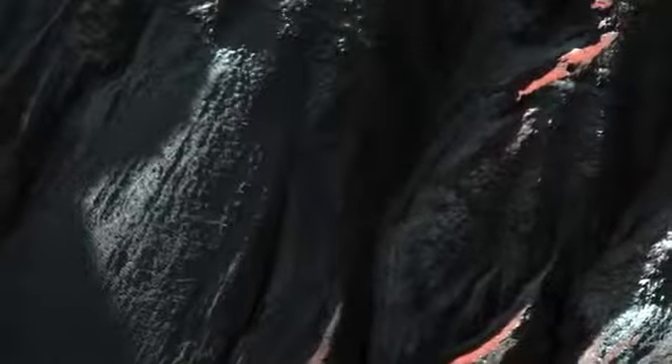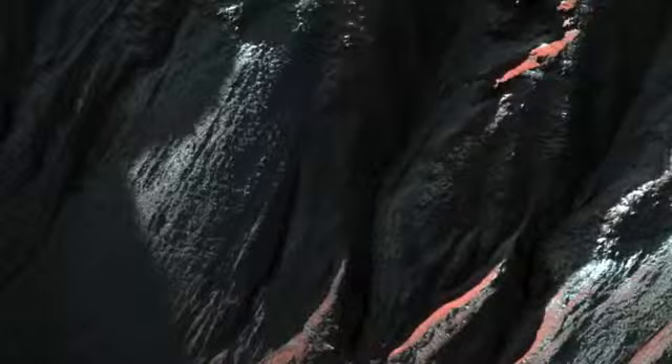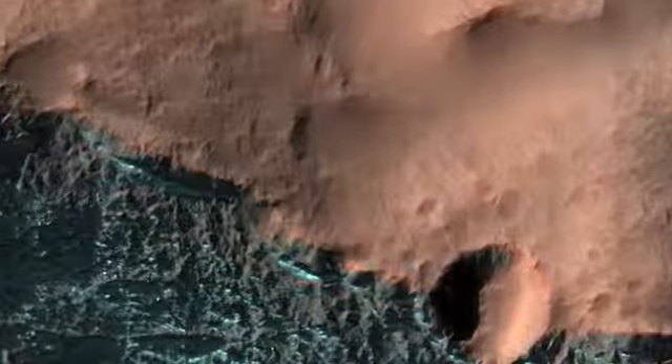These gullies were first imaged by HiRISE in 2006. Since that time, the possible role of seasonal frost in gully formation, along with the association of polygonal terrain with these and other gullies, has garnered considerable interest. As a result, these gullies have become one of several locations being monitored by HiRISE throughout multiple Mars years.